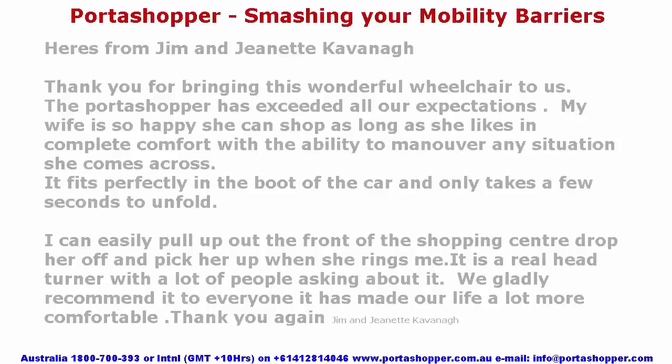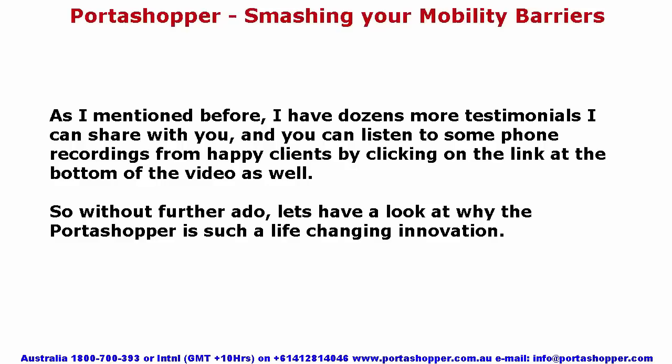As I mentioned before, I have dozens more testimonials I can share with you, and you can listen to some fun recordings from happy clients by clicking on the link at the bottom of the video. So without further ado, let's have a look at why the Portashopper is such a life-changing innovation.